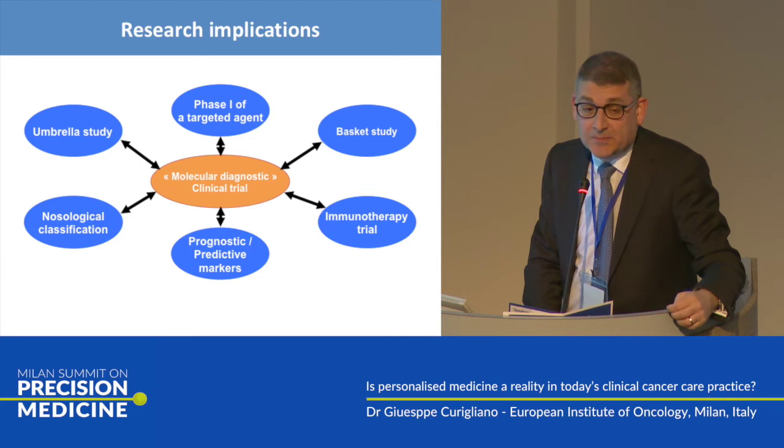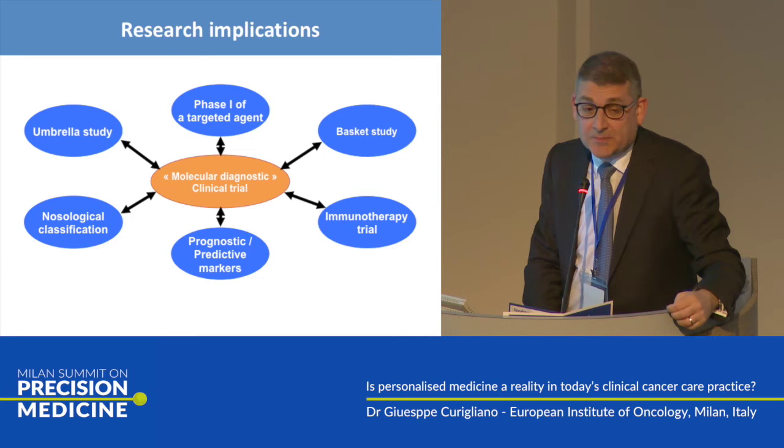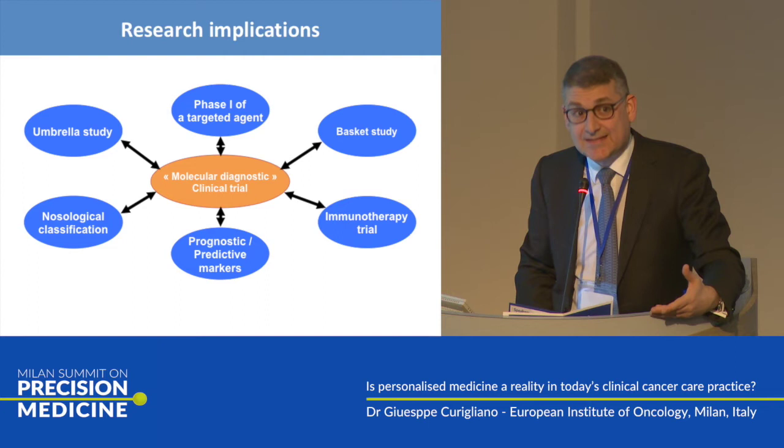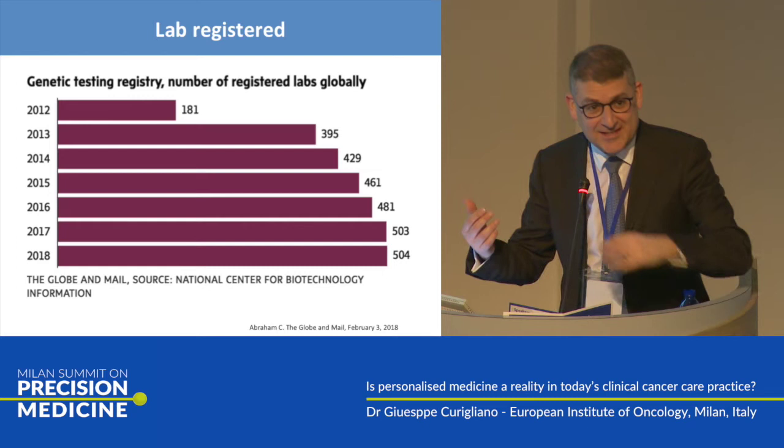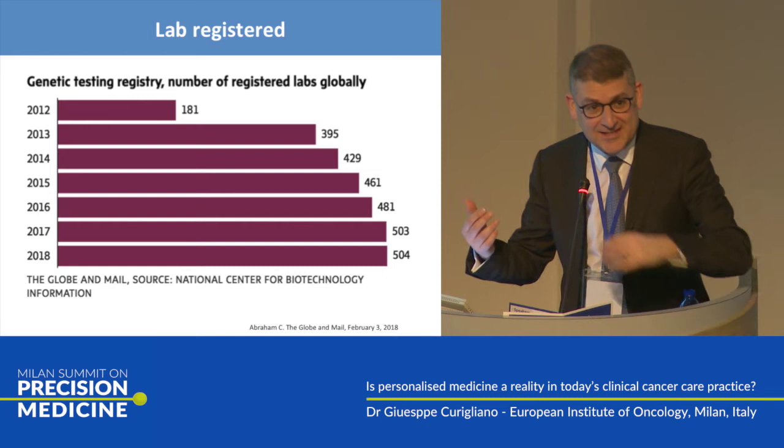These are all the research implications of NGS — I believe it's an opportunity for the patients, so you should ask for an NGS. Regarding the genetic testing registry: this is a very interesting article published a few days ago in a Canadian magazine. I am a Canadian citizen — Sunil Verma sent this to me. It is the Globe and Mail.